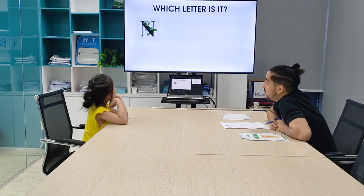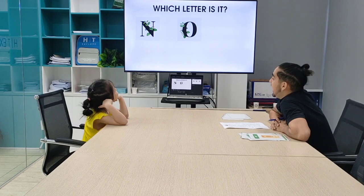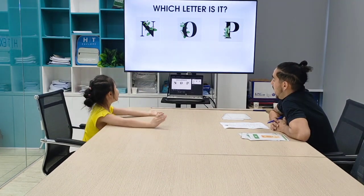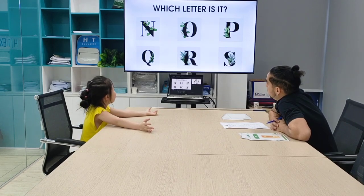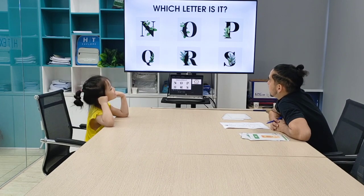Okay, let's see. Which letter is it? Letter N. Letter O. Letter B. Letter Q. Letter R. And letter S. Very good.